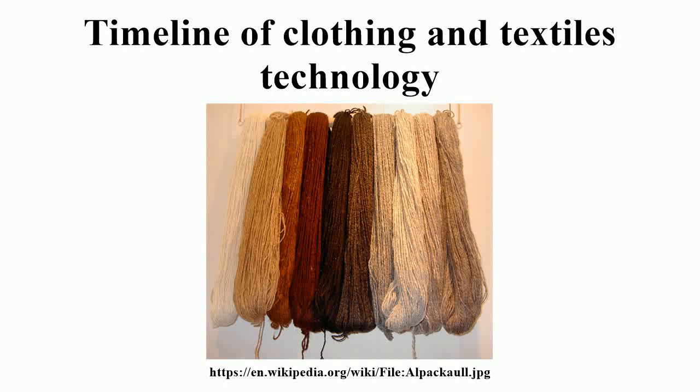This timeline of clothing and textiles technology covers the events of fiber and flexible woven material worn on the body, including making, modification, usage, and knowledge of tools, machines, techniques, crafts, and systems.